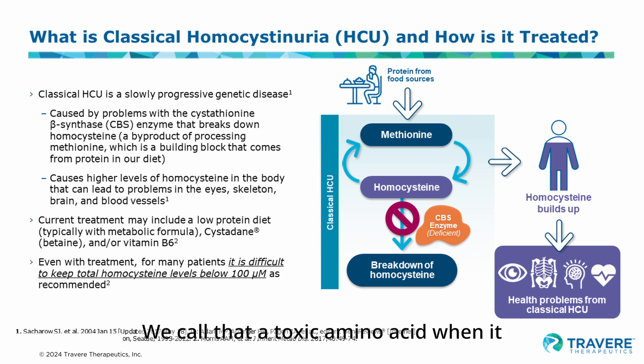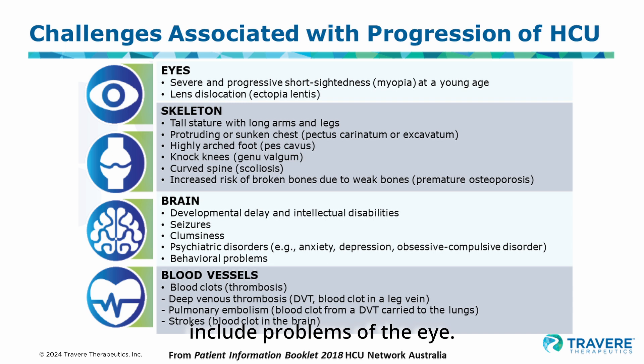Homocysteine, when it increases, does cause problems. We call it a toxic amino acid when it is present in very large quantities in the body. These abnormalities include problems of the eye — the lenses of the eye will dislocate, moving out from the center of the eye. When dislocation of the lens occurs, people with HCU become very, very nearsighted. We call that myopia.